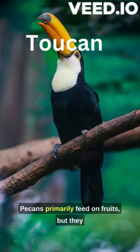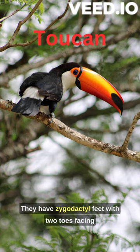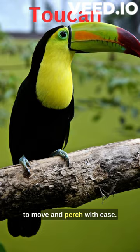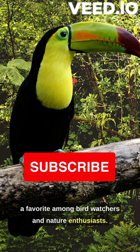Toucans primarily feed on fruits, but they also eat insects and small reptiles. They have zygodactyl feet, with two toes facing forward and two toes facing backward, enabling them to move and perch with ease. Their vibrant plumage and distinctive calls make them a favorite among birdwatchers and nature enthusiasts.